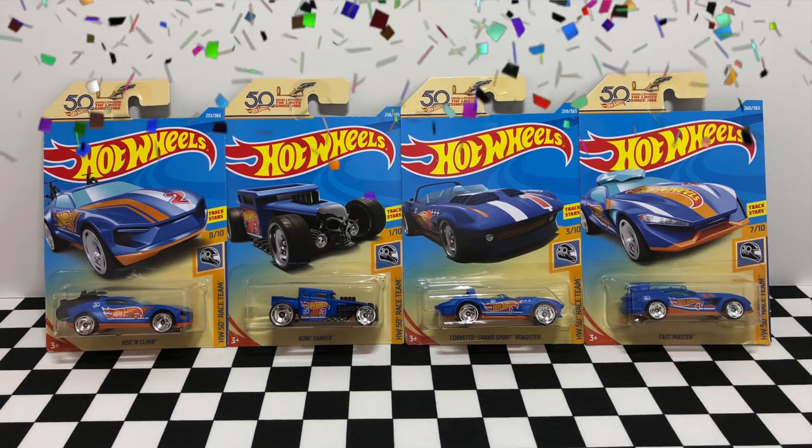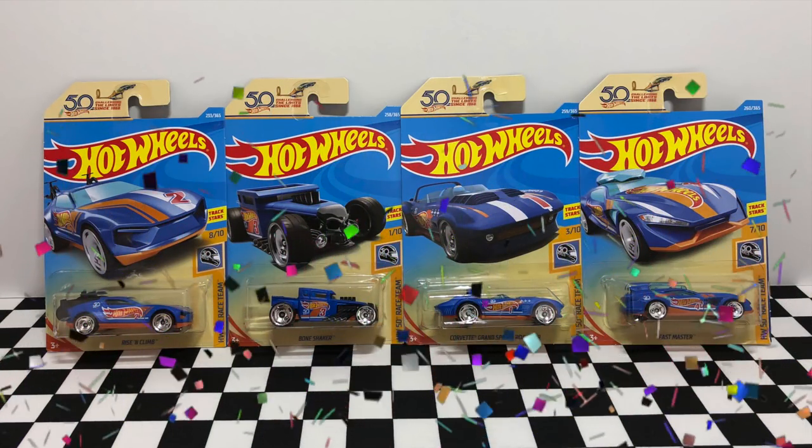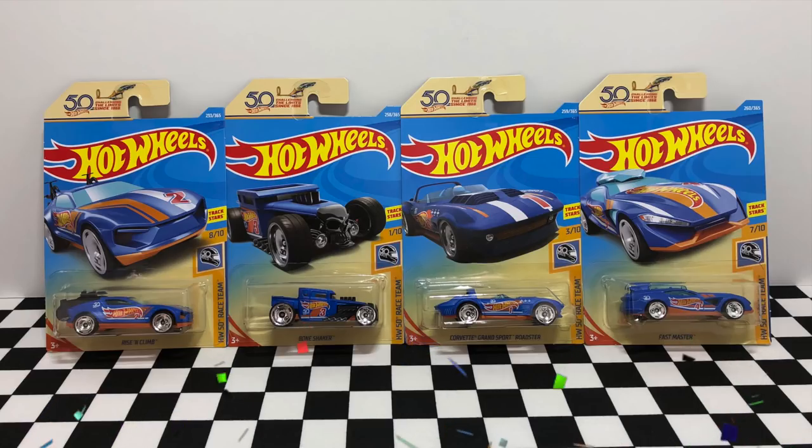Hot Wheels is celebrating the 50th year of their famous brand with so many new special edition cars, including these brand new race team vehicles. The four cars here are the first releases from the HW 50th race team series this year, which will stand out on store shelves with their special golden packaging. They are mainline cars and there will be more released later this year, so let's open these up and get a closer look at them.